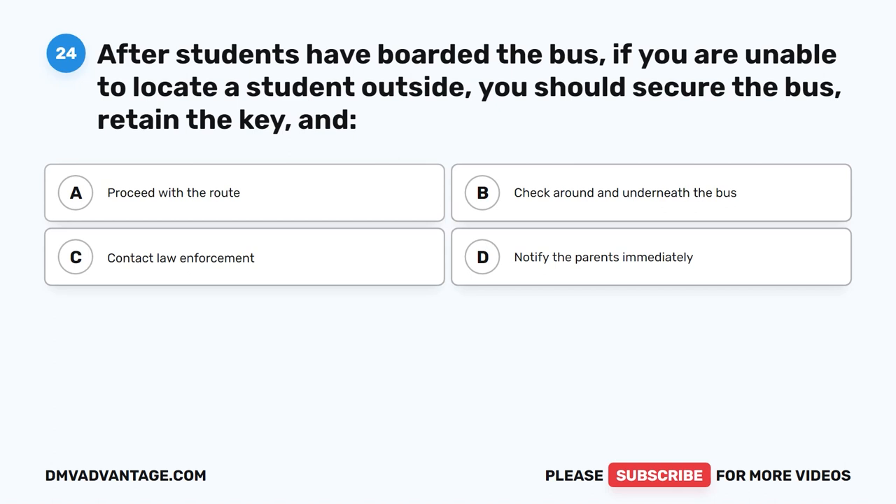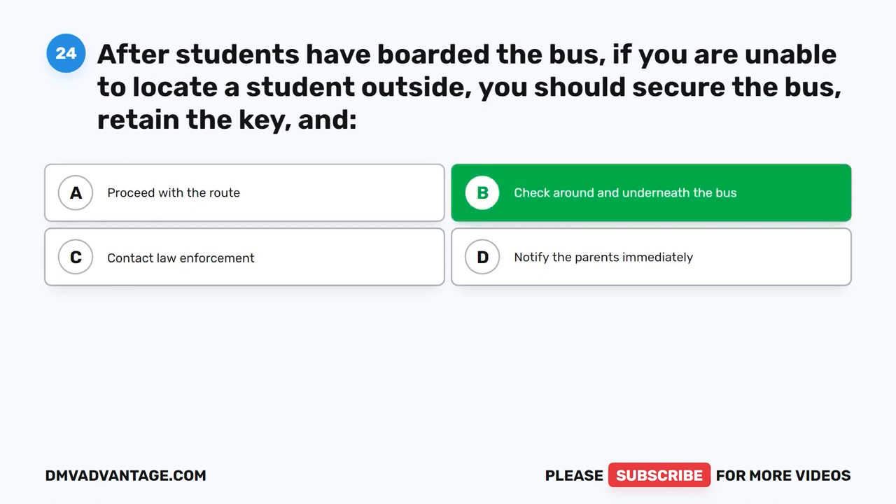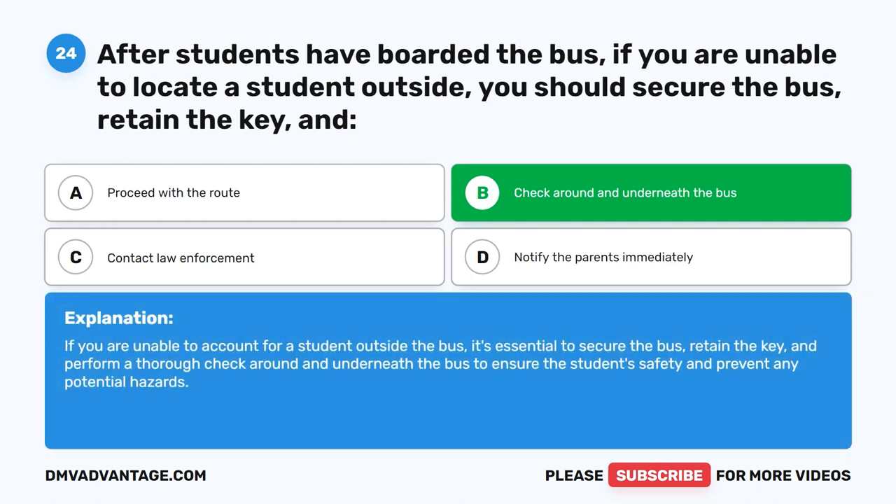Question twenty-four. After students have boarded the bus, if you are unable to locate a student outside, you should secure the bus, retain the key, and do what? The correct answer is B: Check around and underneath the bus. If you are unable to account for a student outside the bus, it's essential to secure the bus, retain the key, and perform a thorough check around and underneath the bus to ensure the student's safety and prevent any potential hazards.